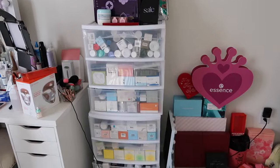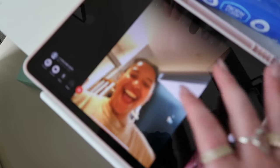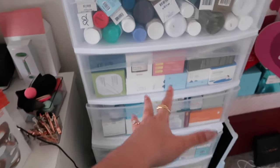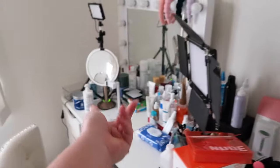Now we have made it to my PR towers — any unopened, sealed products get put in these towers because I like to keep them separate. Oh, it's my manager — say hi! I don't know what I would do without her. I'm not gonna go through all this because it's ridiculous and it's all just skincare.